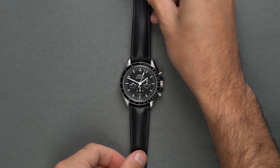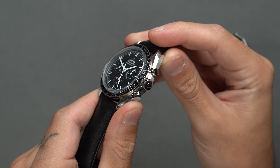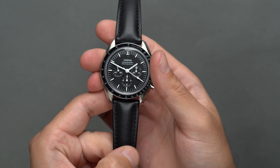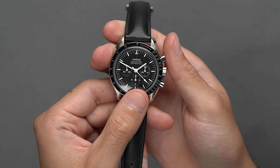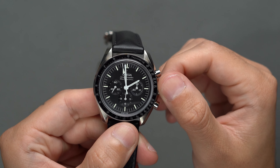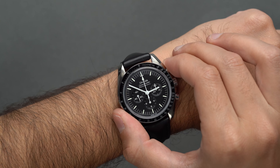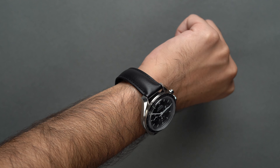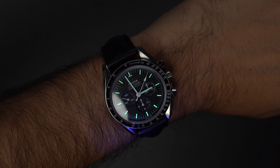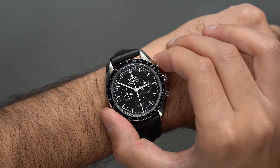You may have heard the term 'strap monster' before in reference to a watch. Simply put, it's an everyday wear piece that can look great with virtually any strap combination. In our book, one of those watches — perhaps THE strap monster — is the classic Omega Speedmaster. The Speedy just looks great, classy or rugged or elegant or utilitarian. Perhaps the most versatile option apart from its traditional metal bracelet is the version that ships with a black leather strap. This 42mm space-age icon is just a classic, housing Omega's Co-Axial Master Chronometer Caliber 3861 in a polished 316L stainless steel case.